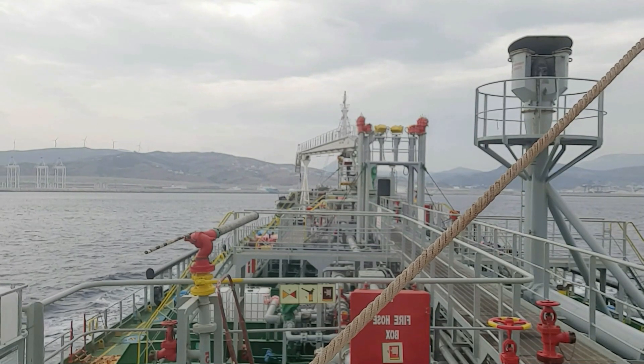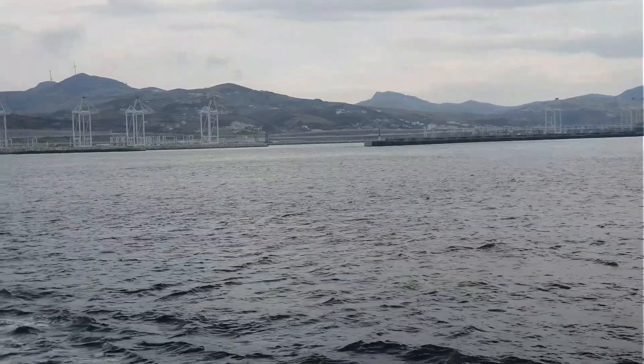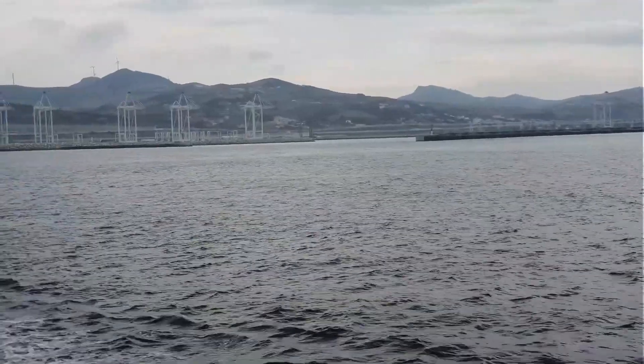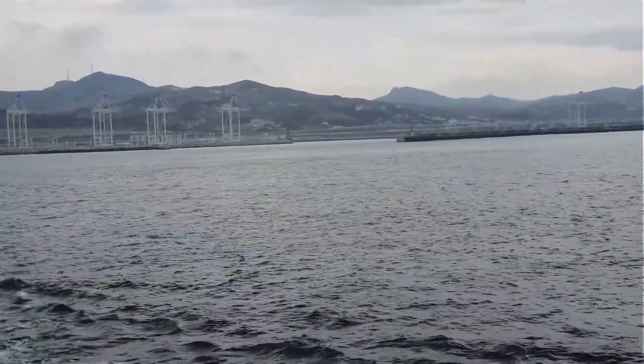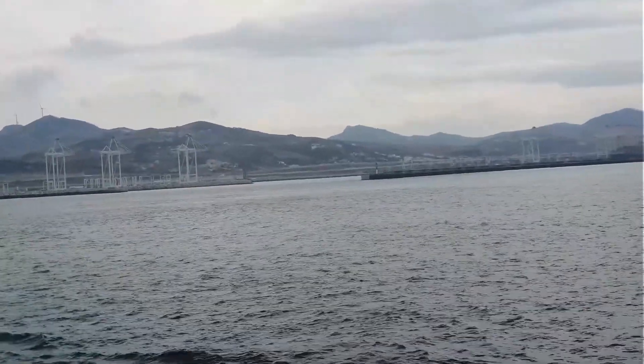Our vessel is a refueling ship before their way for a long voyage. In maritime terms, they call our ship a bunkering vessel. As you could see, we are now approaching the breakwater. The weather is not so good, so there is not much sunlight.